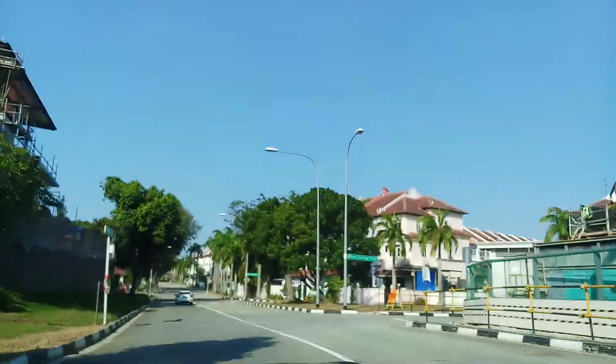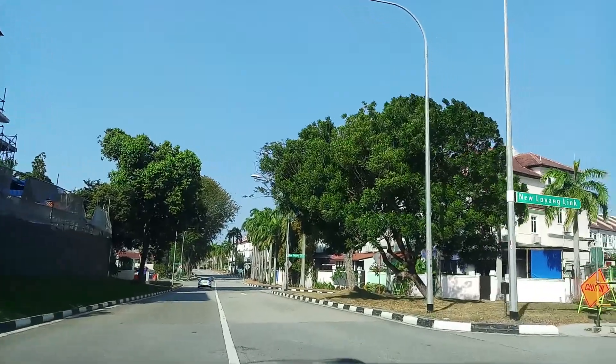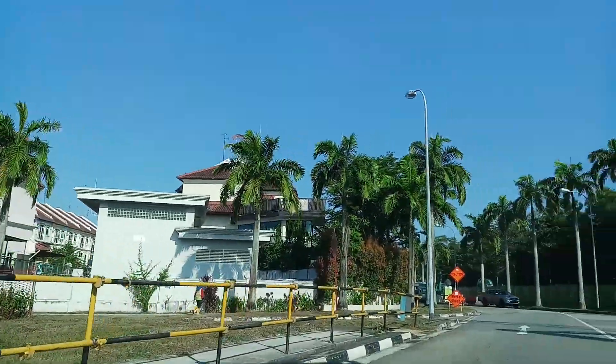Nearby we have a new Loyang Link to connect the Ubi-Changi area to Pasir Ris.